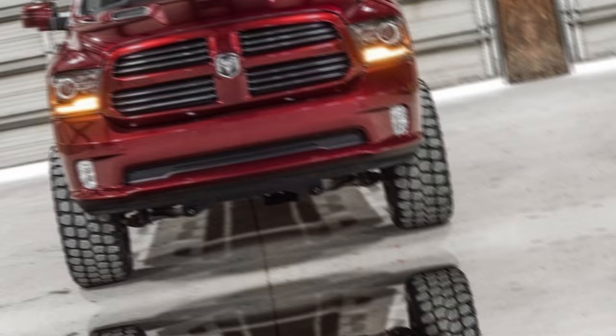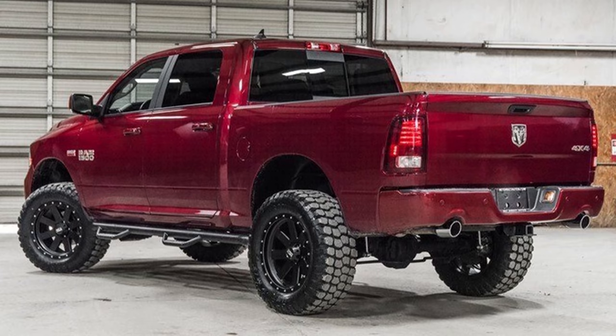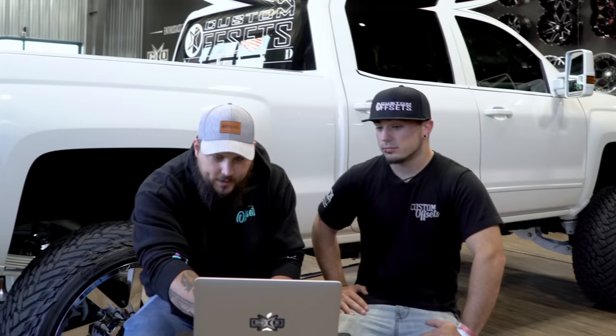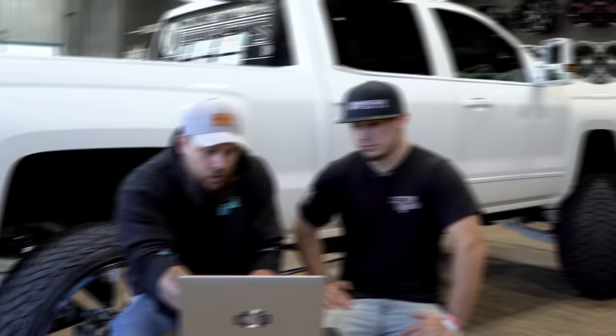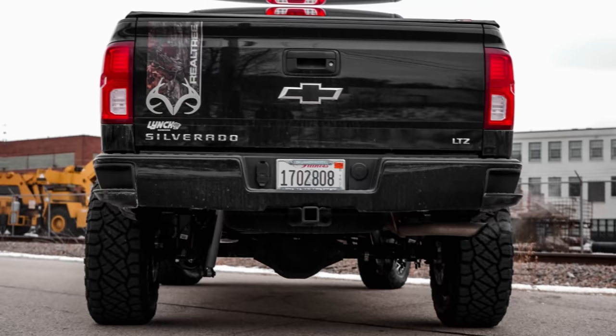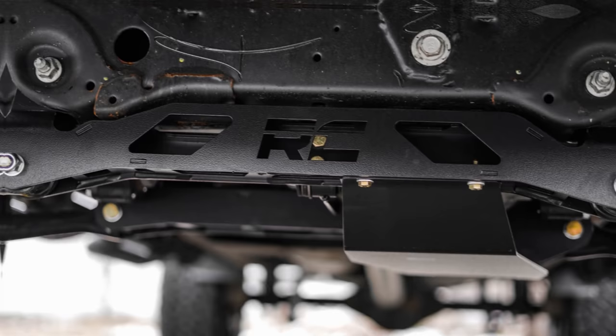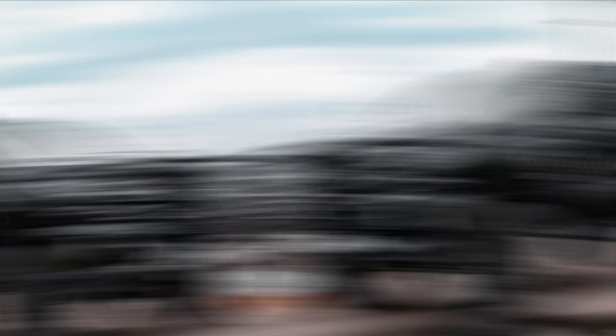That RAM has an absolutely gorgeous deep red color — I love it. The Silverado's seven-inch Rough Country knuckle lift with struts is super cool because it does not increase the overall track width of the truck, which is one of the only kits that does that. The RAM also has some aftermarket headlight action and window tint to tie it all together. The Fuel Assaults are a super popular, very concave wheel with no lip whatsoever.